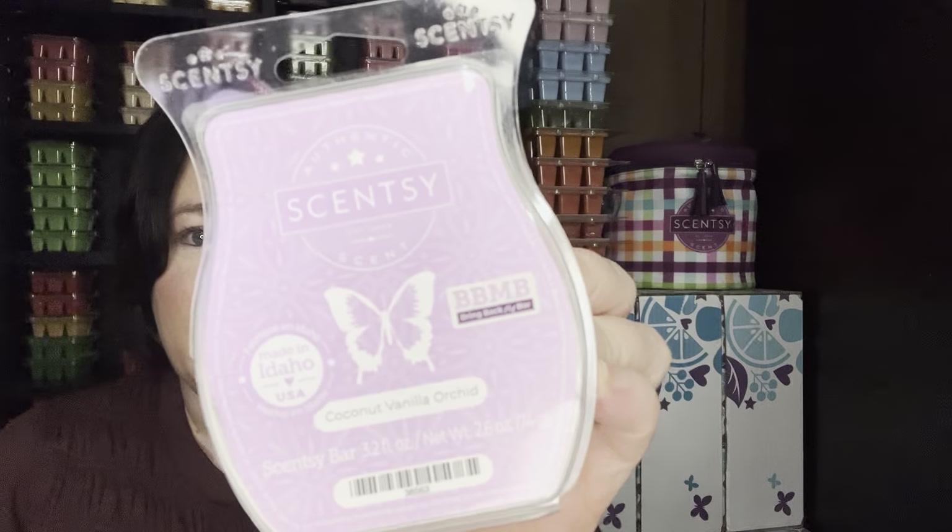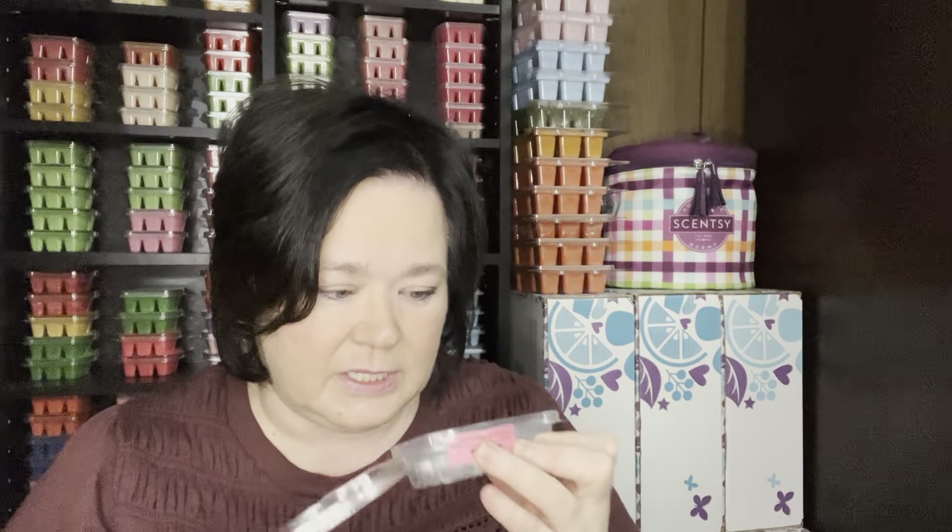I warmed through this Coconut Vanilla Orchid — it's not something I would repurchase, honestly. I got this in the secondary market with some other bars, but you can smell the coconut and vanilla on cold. When it's warming though, I don't think it really does much.